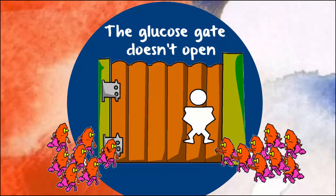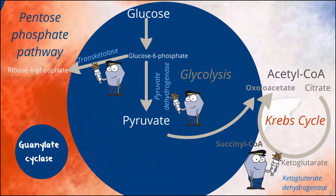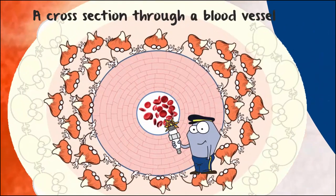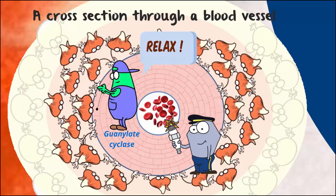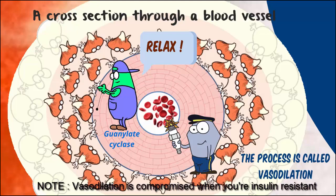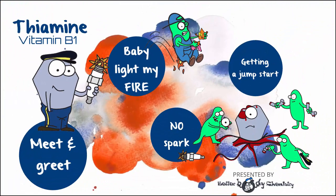Thiamine's role in this process is not to burn anything per se — thiamine provides the spark. It does this by assisting key enzymes in pretty much every cell in the body. In addition to kick-starting carb burning, thiamine also sparks activity in an enzyme called guanylate cyclase. This little enzyme encourages the tiny muscles encircling blood vessels to relax, which improves blood flow around the body. So thiamine is involved in some important body chemistry, much of which is not running optimally in someone with metabolic syndrome.